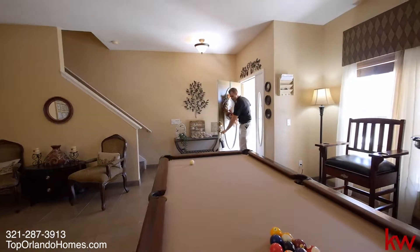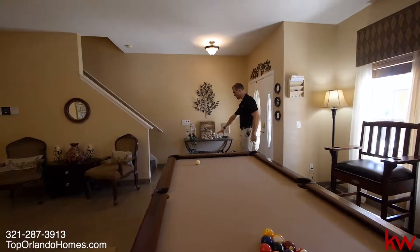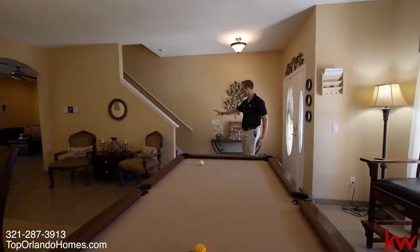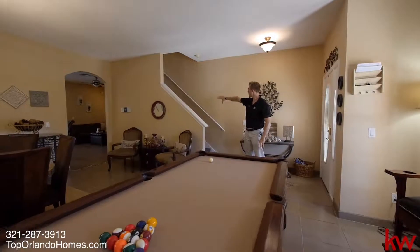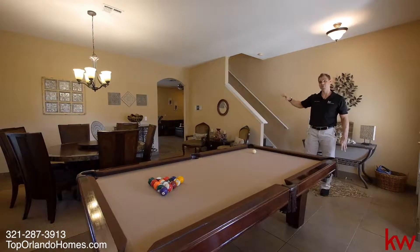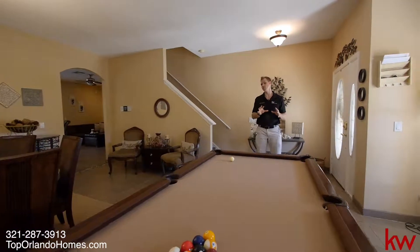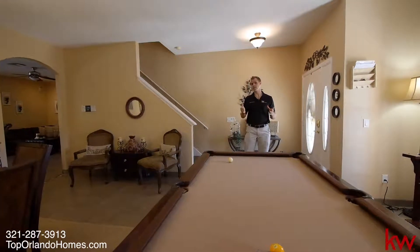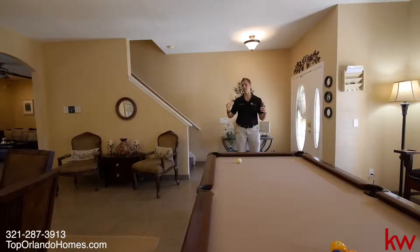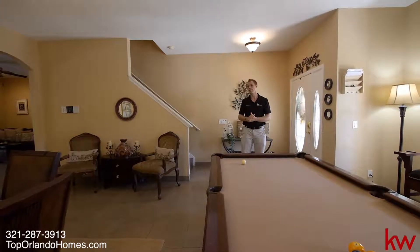So right when we enter the home, you'll notice all the custom builder upgrades here. We have some nice tile work. They also added engineered hardwood upstairs. Very spacious, very nice use of space in this home, considering it's less than 2,800 square feet. And you have all this value, all these formal rooms and all the rooms you would expect in a home like this.